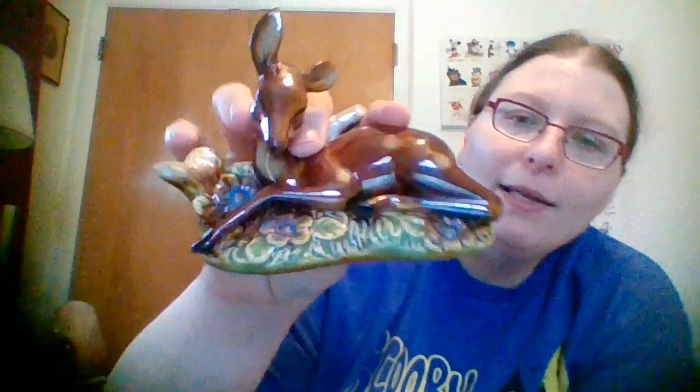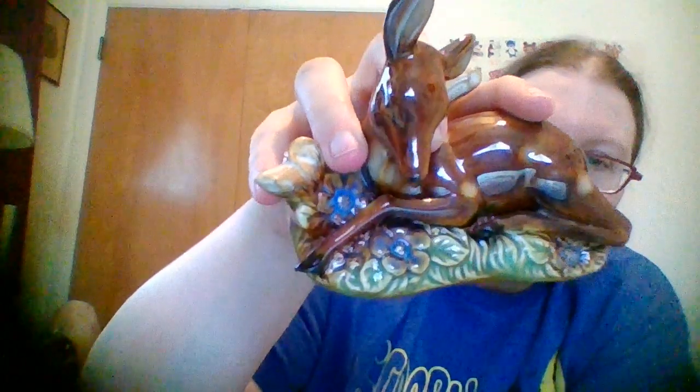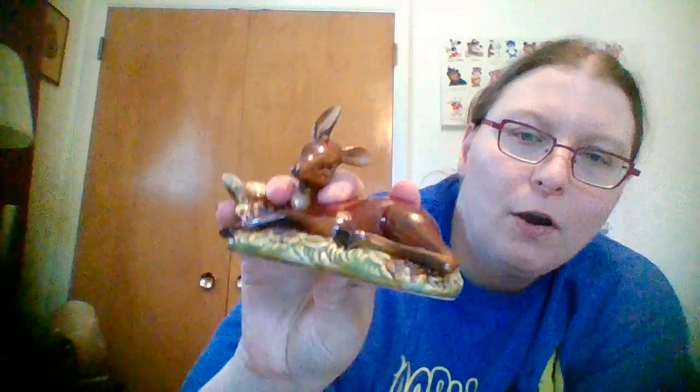I also found this cute little ceramic fawn or doe. I've been triple checking for cracks. I paid 50 cents for her, and I found one with a similar base of green and flowers listed on eBay for $10 plus shipping. I think this will sell and I'll probably put it up right away.